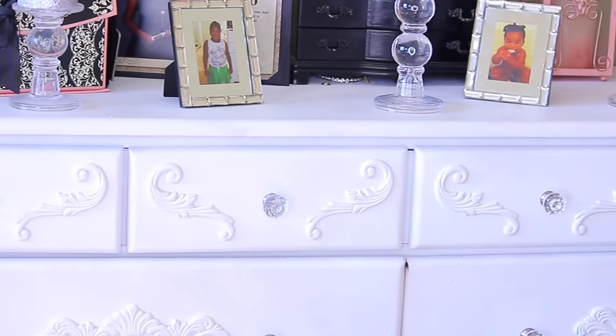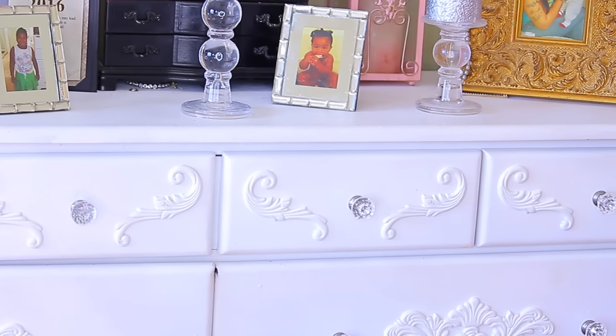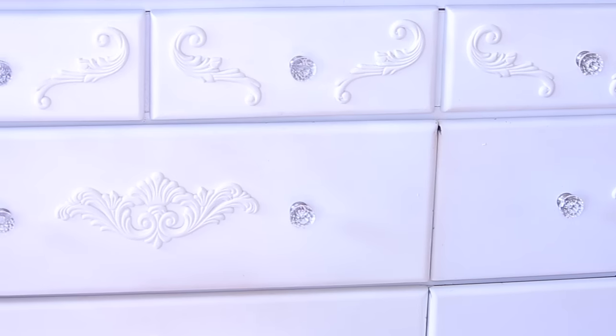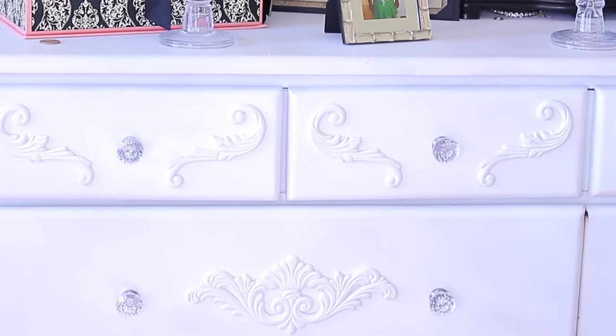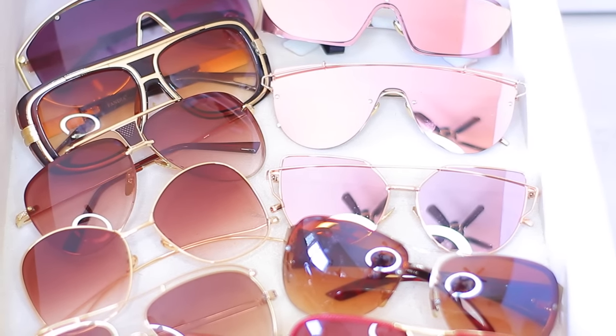This dresser I'm showing you — I've actually gone ahead and painted it, added the wood embossed detail and the crystal knobs on it, and I do have a video featuring that on my channel. The main purpose of this dresser is that the four smaller drawers on top hold all of my sunglasses — each drawer is filled with them. This is drawer number one.